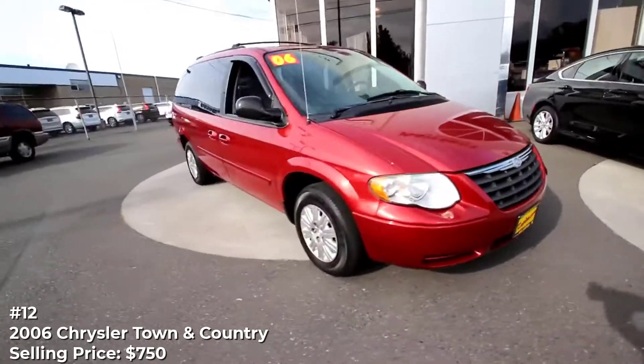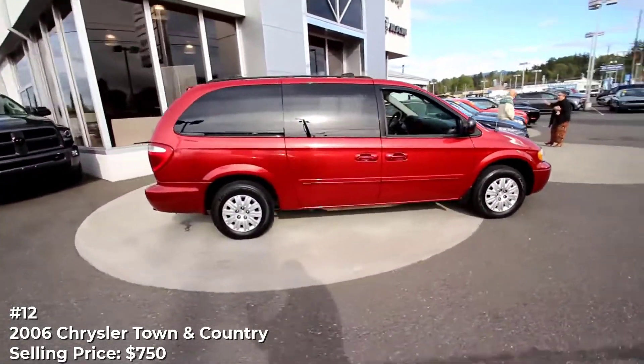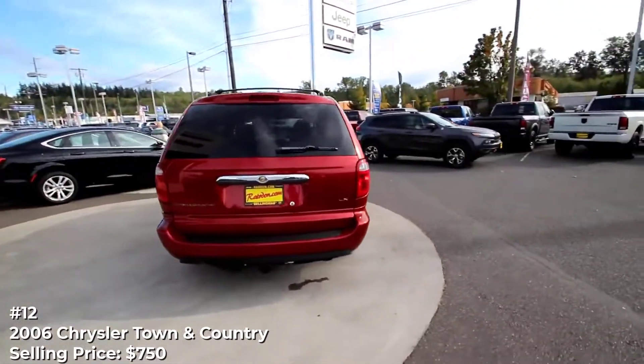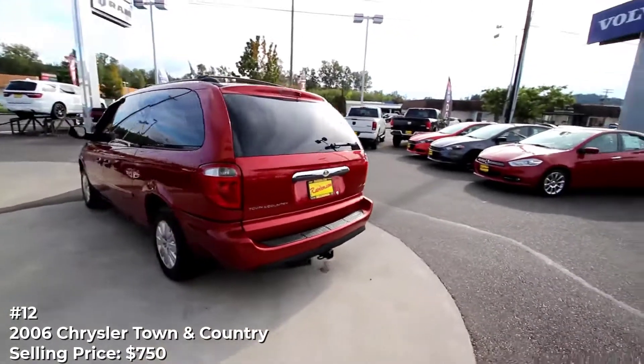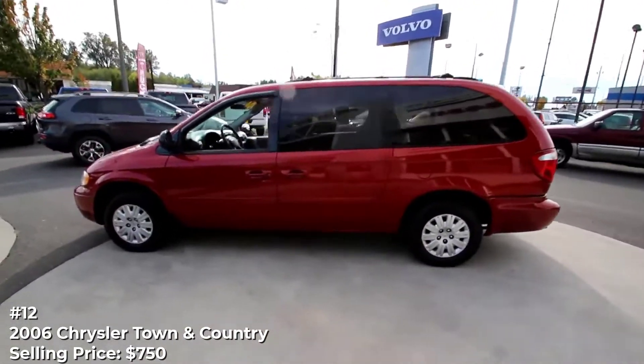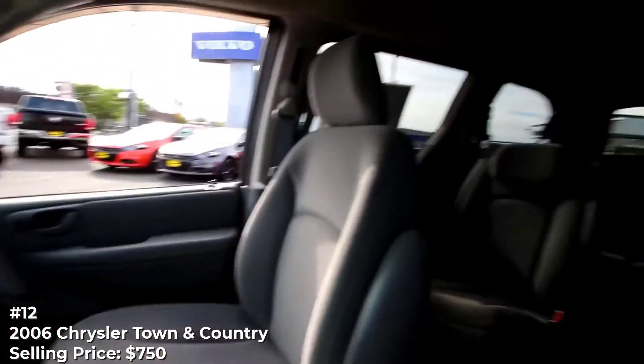Number 12: Chrysler Town & Country Minivan. The seller admits the interior of this Town & Country minivan will need a deep cleaning — with 'deep' in capital letters. This issue, as well as some rust, are factors that have led to an asking price below market value. The good news is the van has recently had exhaust work and new tires added, and the owner says it runs well enough to take a cross-country trip tomorrow.